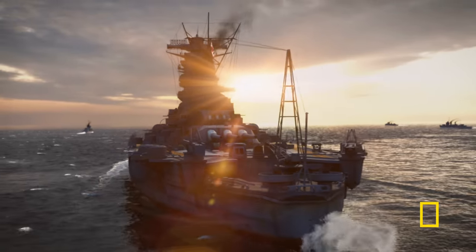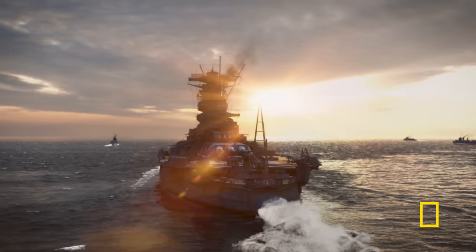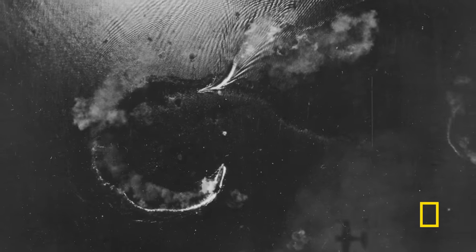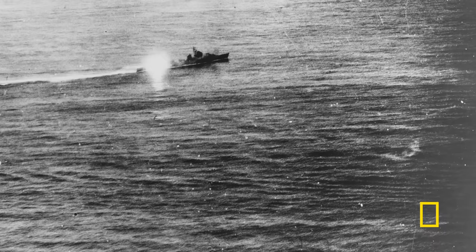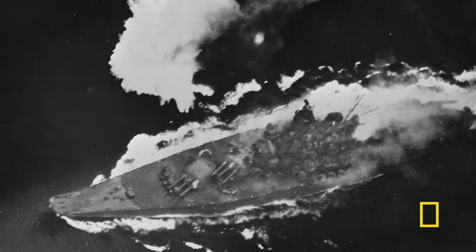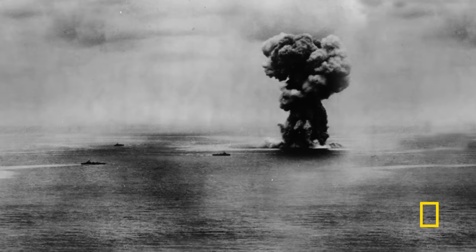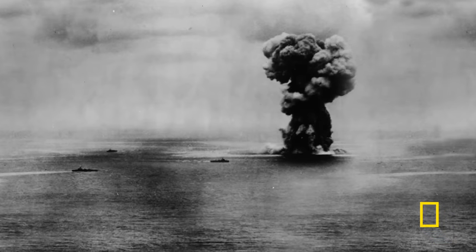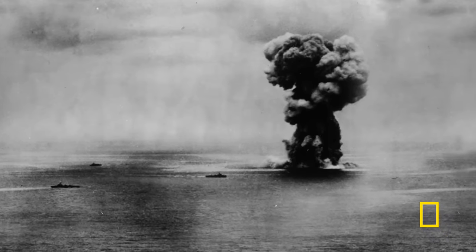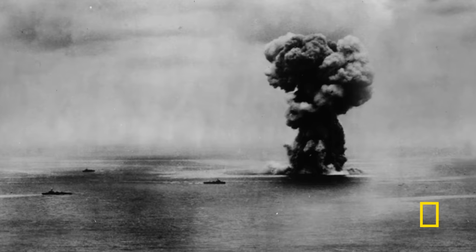This huge ship, this ultimate battleship, is sent on a one-way mission to turn itself into a giant gun battery to try to keep the American ships away. But Yamato never makes it to Okinawa. The Americans launch a surprise attack with overwhelming force. The super battleship's size and incredible strength can't save it this time. Two hours after the first wave of bombs, the flagship of the Imperial Japanese Navy plunges below the waves. So what were Yamato's secrets, and why couldn't they save the ship?